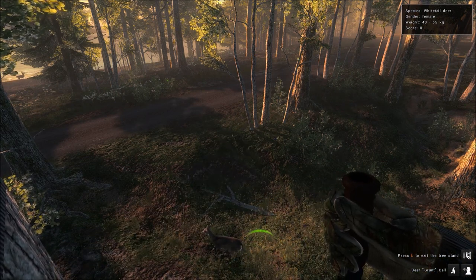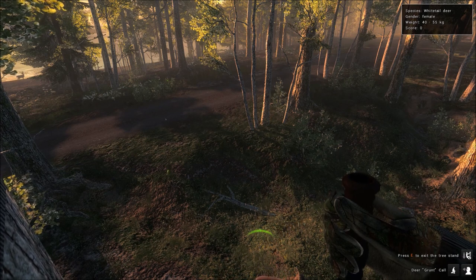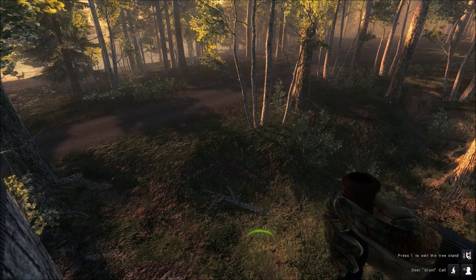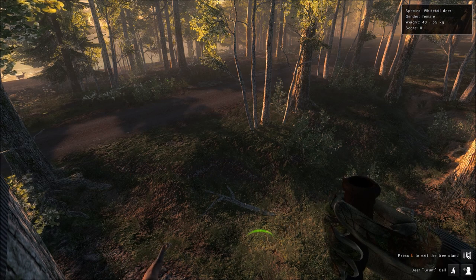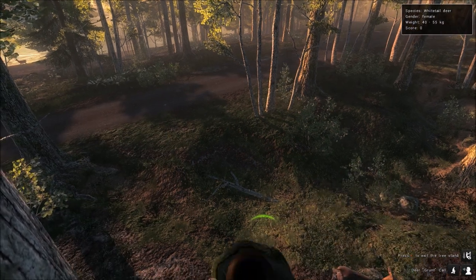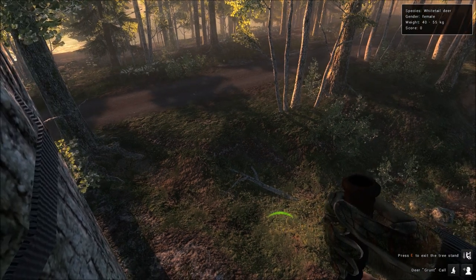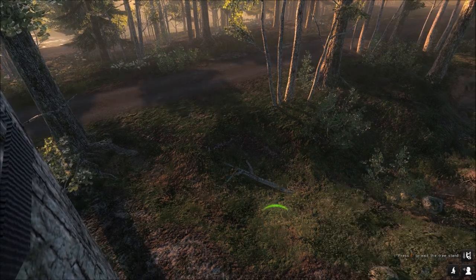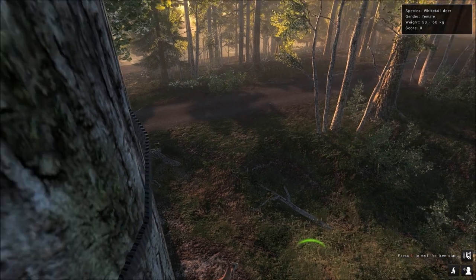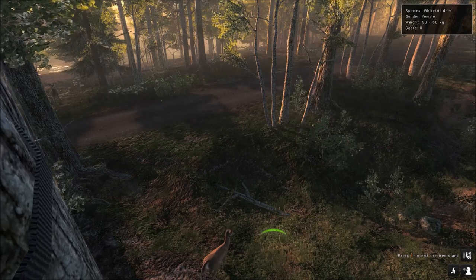I'm glad we ended up catching up to this buck. The crazy part is this buck would have come in to the first stand where I shot that non-typical — had I stayed at that stand another 10 minutes longer, he would have definitely came in. The buck's starting to chill out now. He's not exactly coming in, but he's definitely thinking about coming in. He's just right behind the tree.